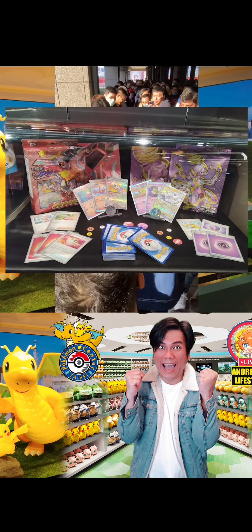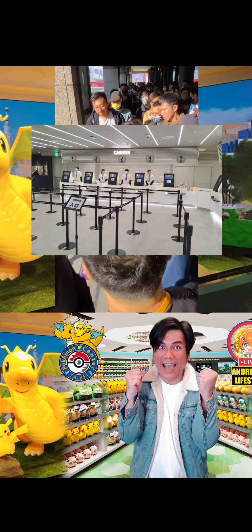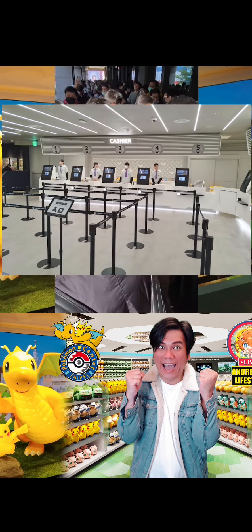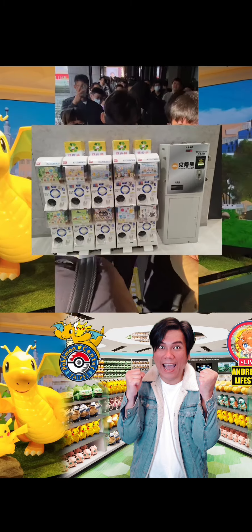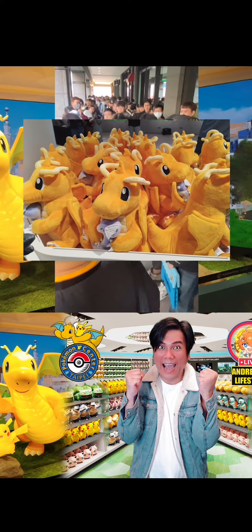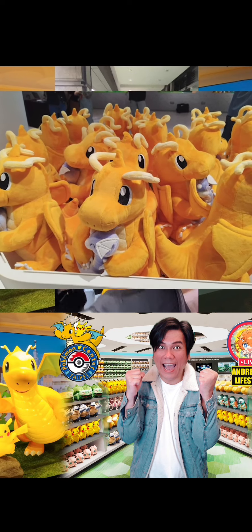排隊結帳到出口處之間還有扭蛋機。雖然空間並不是非常大，但商品非常豐富且多元。排隊結帳區的佈置會讓人聯想到在遊戲中可以回復寶可夢的寶可夢中心，同時也是現實中寶可夢中心的概念來源。離開前若不過癮還可以轉扭蛋機來玩。現場還有日本推出、現在已經絕版的大氣完成系列的快龍，在當天的早上就已經被粉絲給搶光了。